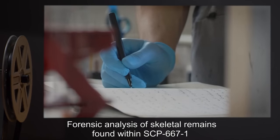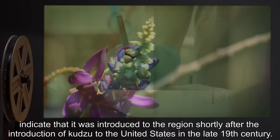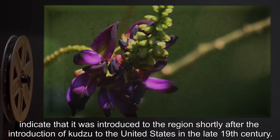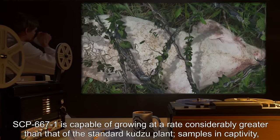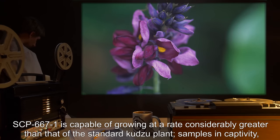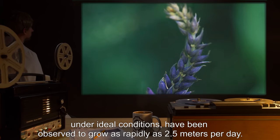Forensic analysis of skeletal remains found within SCP-667-1 indicates that it was introduced to the region shortly after the introduction of kudzu to the United States in the late 19th century. In the presence of adequate nutrition, SCP-667-1 is capable of growing at a rate considerably greater than that of a standard kudzu plant. Samples in captivity, under ideal conditions, have been observed to grow as rapidly as 2.5 meters per day.